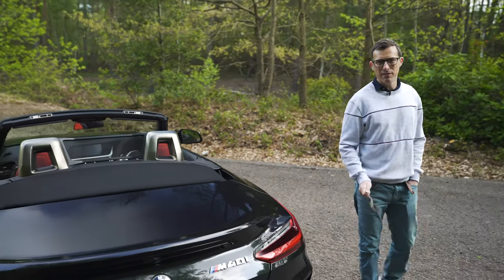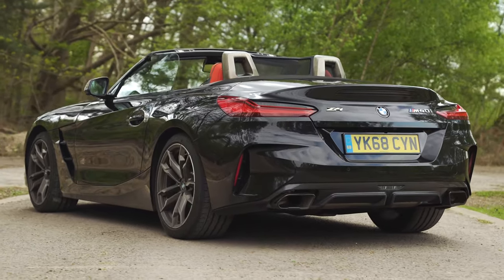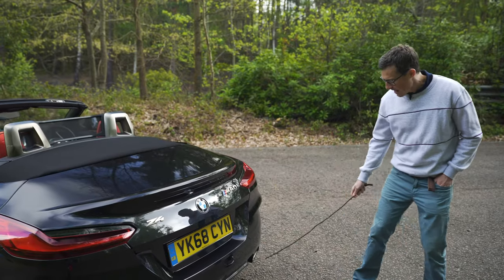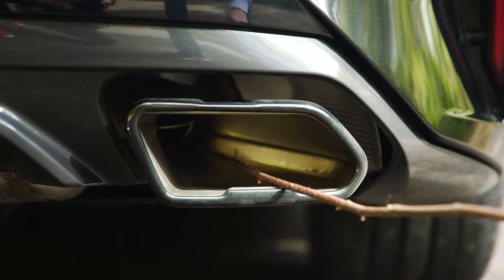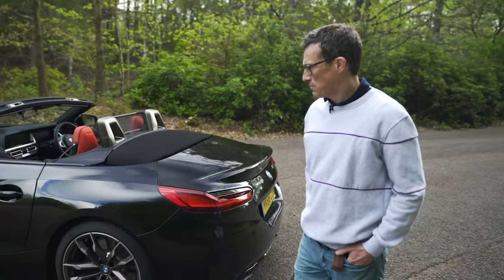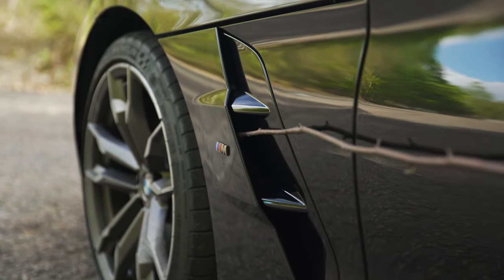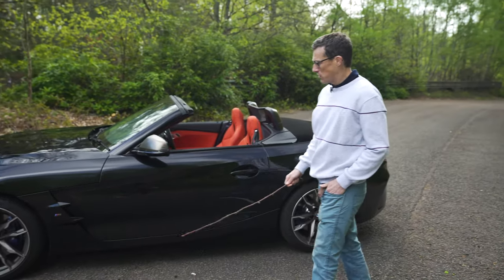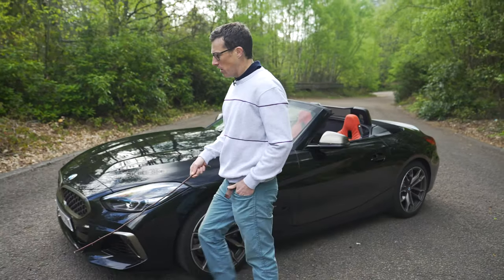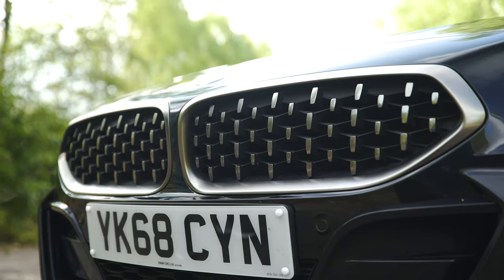Let's start by talking about the Z4's design, because I do like the look of this car, especially from the back — it's really wide and muscular, and this ducktail spoiler just looks super cool. You have real exhaust pipes — there is a hole in there but the surround is a little bit exaggerated. Down the sides it's a smart-looking car, and this vent here is indeed real. The M40i and M Sport models have slightly more sporty bumpers with extra vents and scoops and slightly different coloured grilles.